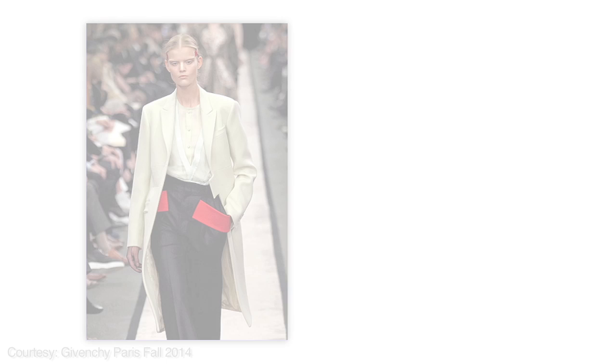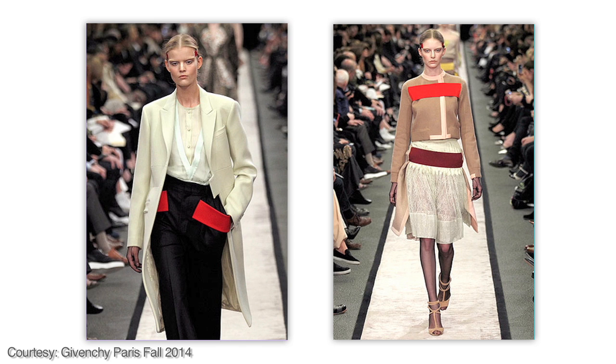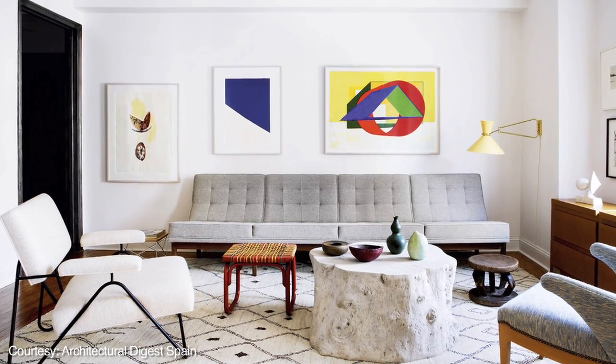Right now I am really inspired by fall fashion, especially in Europe. Givenchy has these amazing suits. The layers are long, and they're really graphic with bright red patch pockets and things. It just feels really unexpected and fun, and the shapes are all kind of new and colorful and creative.